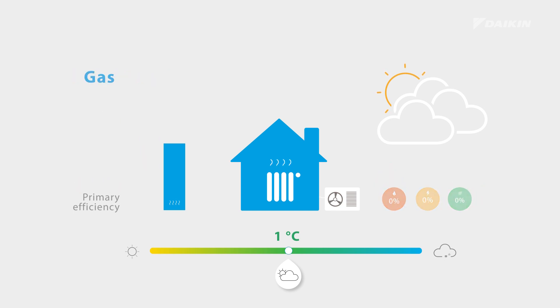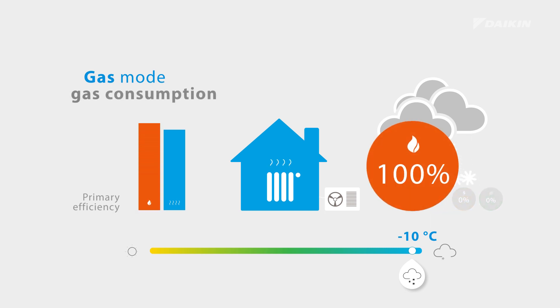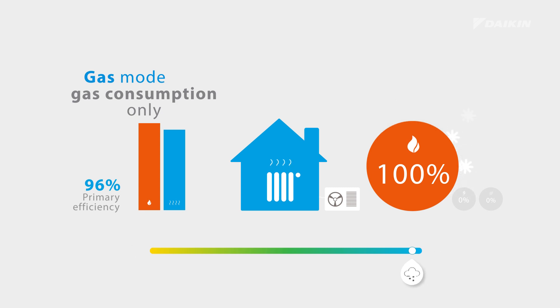In extremely cold outdoor conditions, at minus 10 degrees Celsius, the hybrid heat pump will switch to gas consumption only. In this mode, the primary efficiency will still be 96%, performing like a top gas condensing boiler.